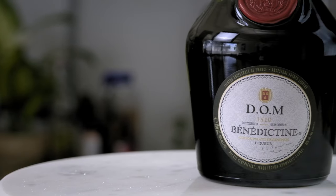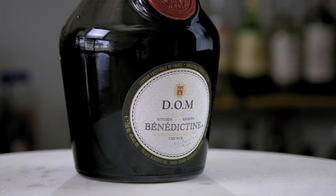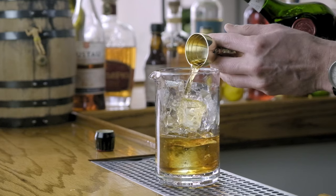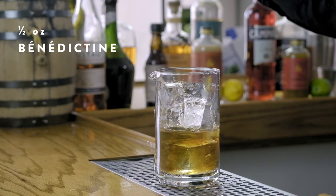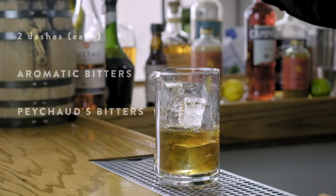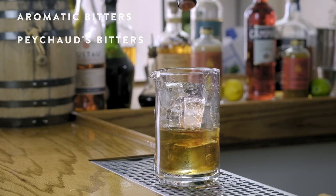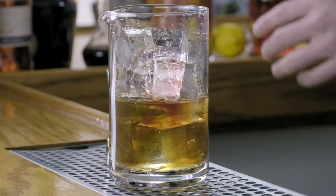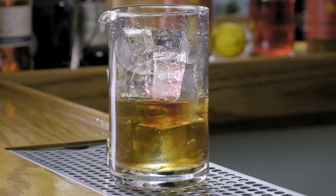Next up is the ingredient we think really makes this Vieux Carré cocktail — that's Benedictine. Benedictine is a French liqueur; it's herbal, spicy, full of honey and saffron. A half ounce measure goes into the mixing glass. The finishing ingredients are two dashes each of aromatic bitters and Peychaud's bitters. Today we're actually substituting Bitter Truth's Creole bitters — basically you're looking for a strong licorice and anise note that really makes the aromatics of this cocktail pop.